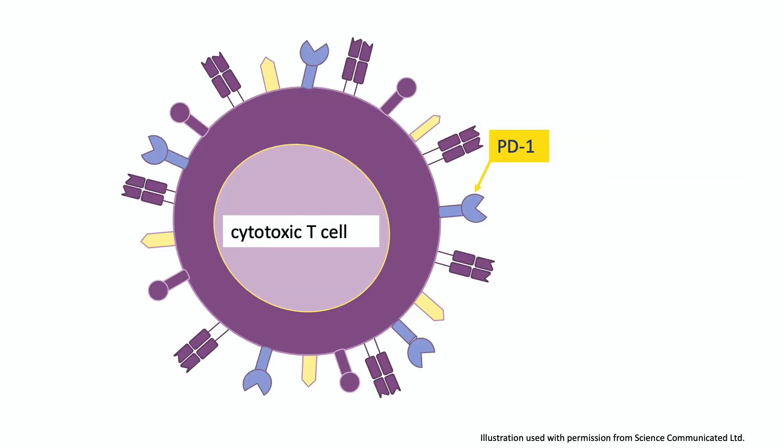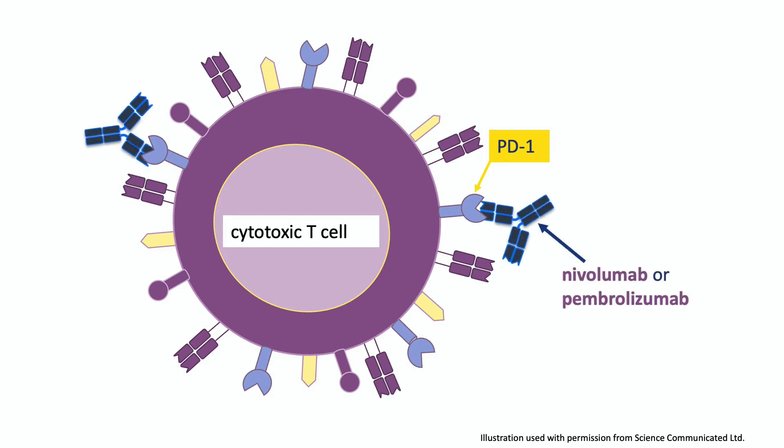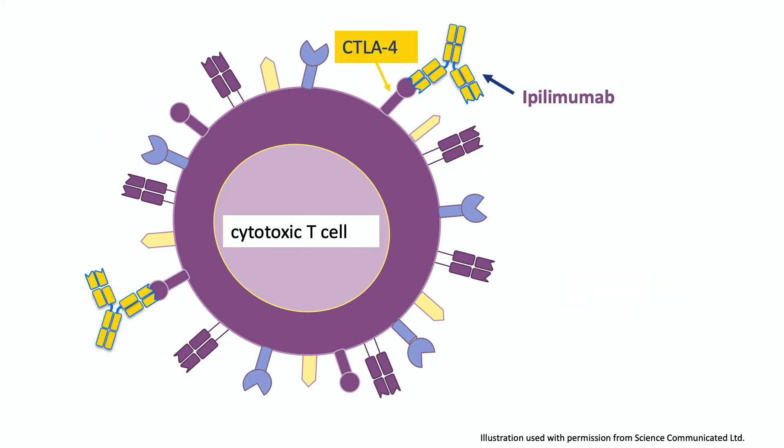Here we have a T cell — T cells have lots of different proteins sticking out from their surface. One of these is a protein called PD-1. Nivolumab and pembrolizumab are very similar to one another, and they both attach to PD-1. Ipilimumab works in a similar way, but it attaches to a different protein on T cells called CTLA-4. So how is it that by attaching to a protein on the surface of T cells, these treatments help people with melanoma?